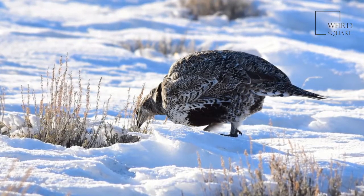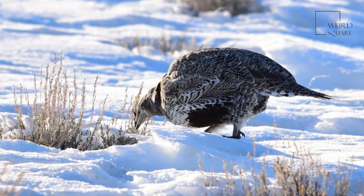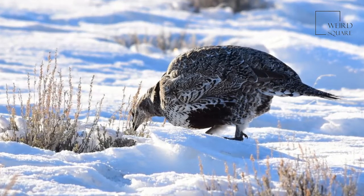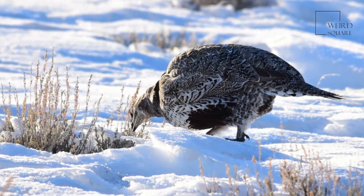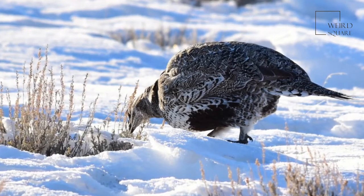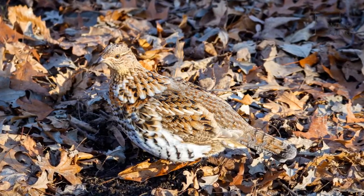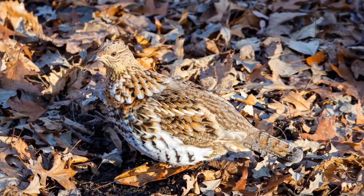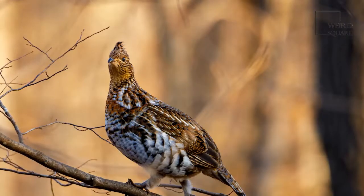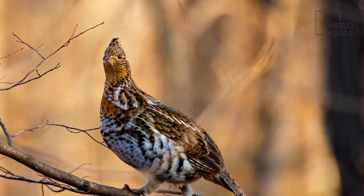Male grouse of all species except one mate with multiple females; only the willow grouse has one mate per season. To compete for mates, male grouse perform courtship displays at dawn and dusk each spring — dancing, strutting, fluffing their feathers, and drumming their wings on fallen logs. Male sage grouse and prairie chickens also inflate a brightly colored neck air sac to attract females. Sometimes males fight to compete for females. Females build their nests in the ground, finding a natural dip sheltered by grasses or sagebrush, lined with leaves and twigs.